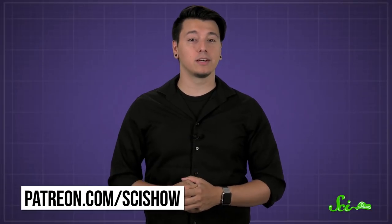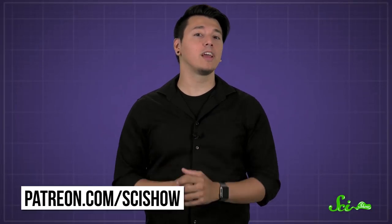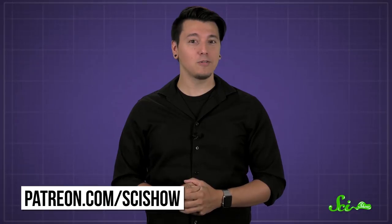Thanks to our Patreon patron Heather for asking, and thanks to all of you who keep these answers coming. If you'd like to ask us something, you can go to patreon.com/scishow. And don't forget to go to youtube.com/scishow and subscribe!